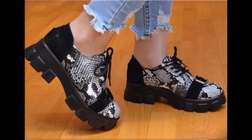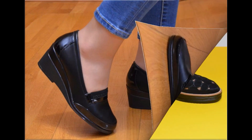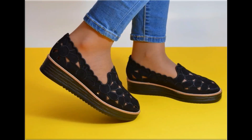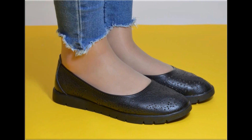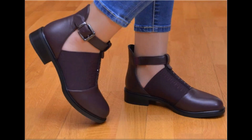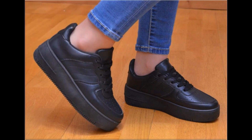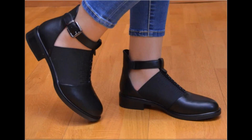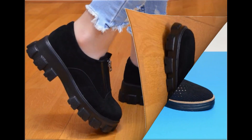Assalamu alaikum everyone, welcome back to my channel. Today in this video I am sharing very beautiful, stunning, updated brand new designs of footwear — beautiful styles and latest collection. You are watching these all designs introduced at this time. I am sure that you will enjoy this video, so please keep in touch with this video till the end.